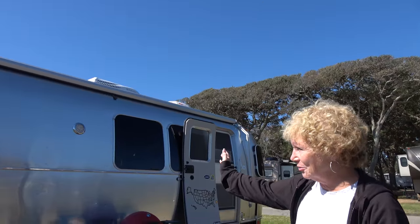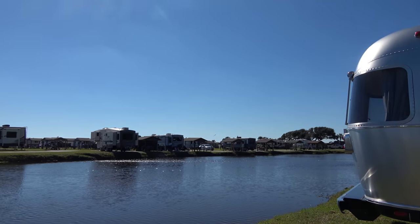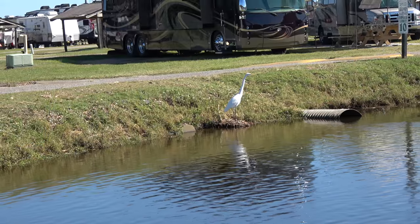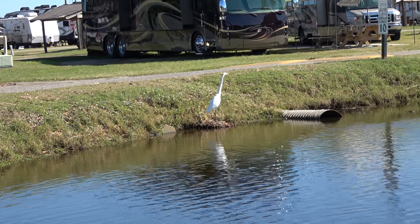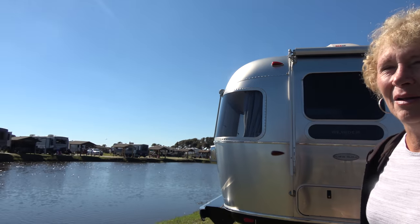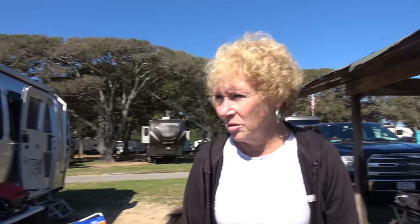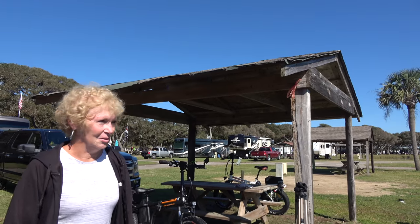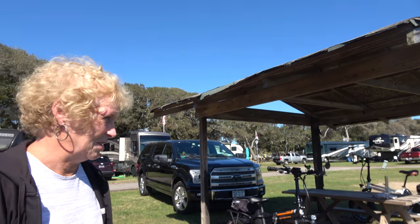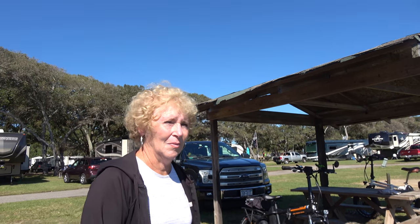Here is our campsite at Pirate Land. It's got a nice little pond behind it where ducks, geese, and cranes come to swim and hopefully get someone to feed them. A lot of people fish here. Our campsite has a cabana, which we've used a little bit, but mainly to protect our bikes from wind and rain. On nicer days we would eat outside. It's a nice size.